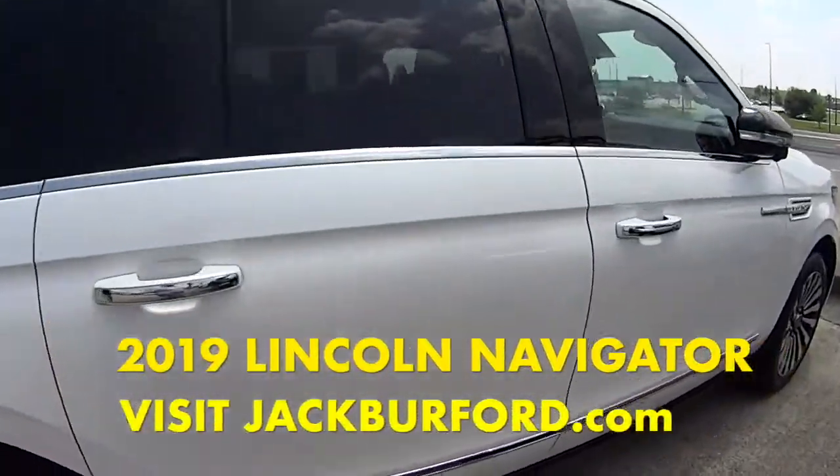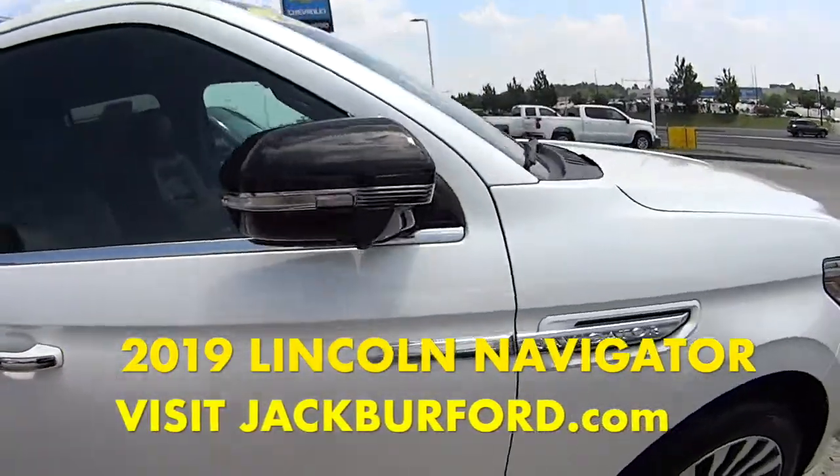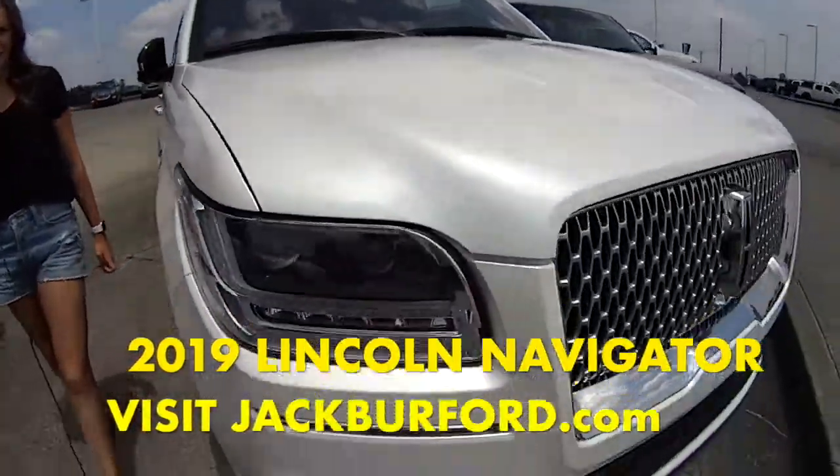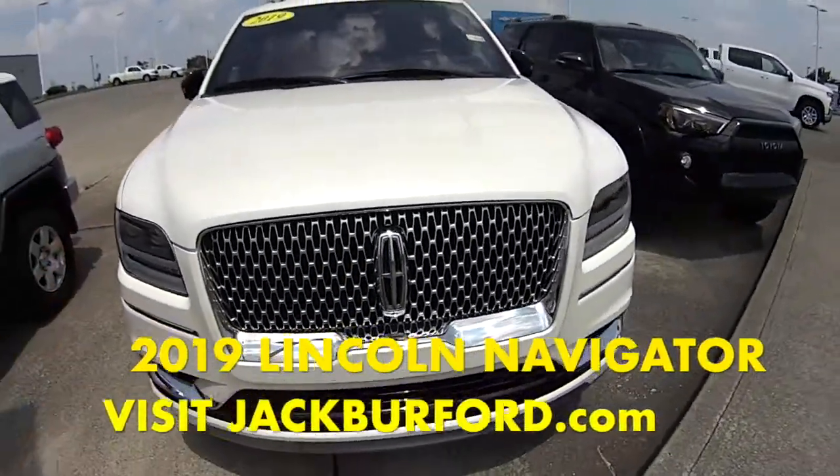This is a really sweet ride. It can hold up to seven people. Check it out at jackberford.com or come in and see us today.